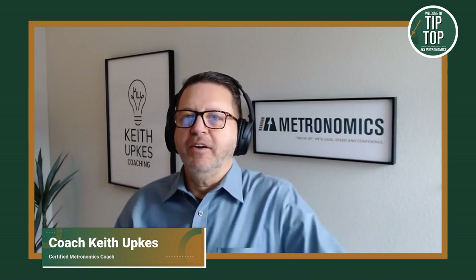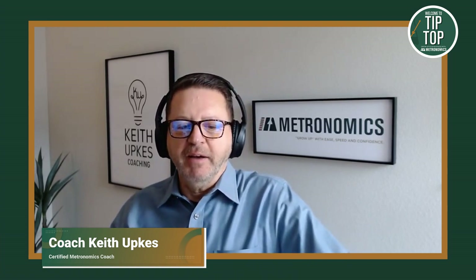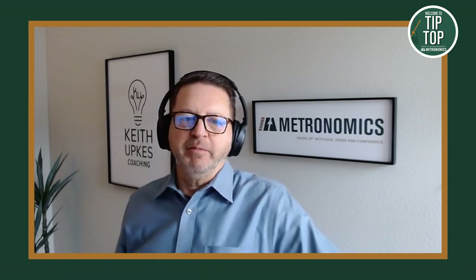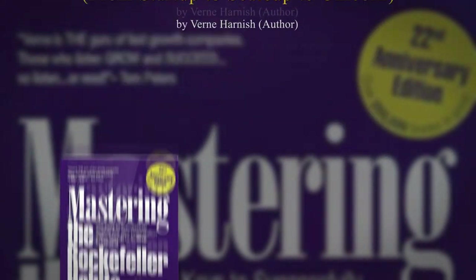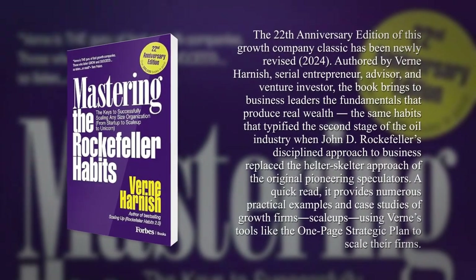Before we dive deep, why don't we start with you telling us a little bit about yourself and your journey to becoming a Metronomics coach? My journey started about 20 years ago. I was actually a CFO, and I had a consulting business where I was a fractional CFO, essentially hiring myself out to small companies to help with their financial reporting. And I ran into a guy in Portland, Oregon named Keith Kupp.